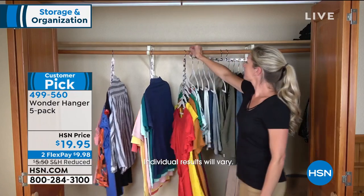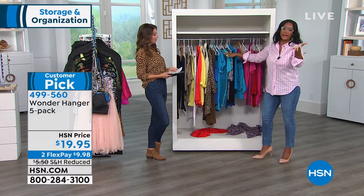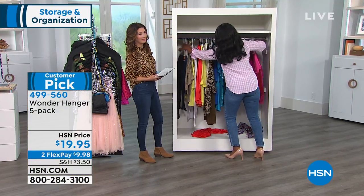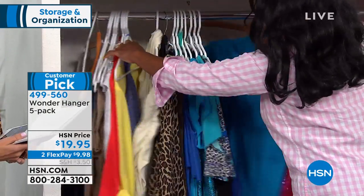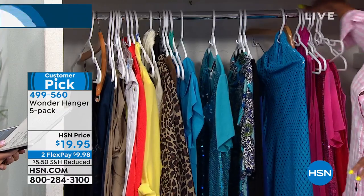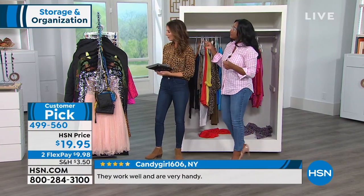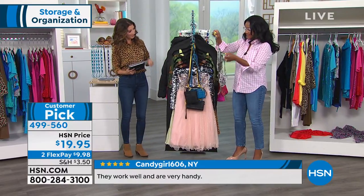Shop your closet — there's so many things we can't find because we can't see them. Things are falling on the hanger, items are falling to the floor. When it's really in your closet, things are jam-packed and it's very difficult to see. It's also uninspiring. This is only allowing you to use the horizontal — only what's going all the way across — whereas with Wonder Hanger, it's much more organized. Alexandra wants to show a few more ways you can use it: for your jewelry, hanging necklaces, big chunky necklaces, cross-body bags.